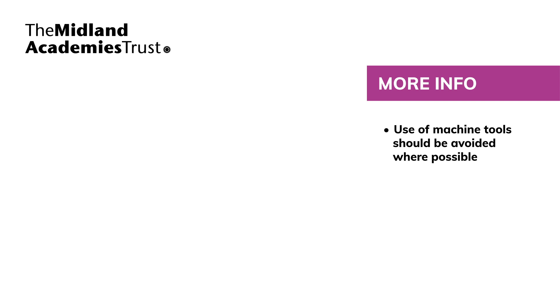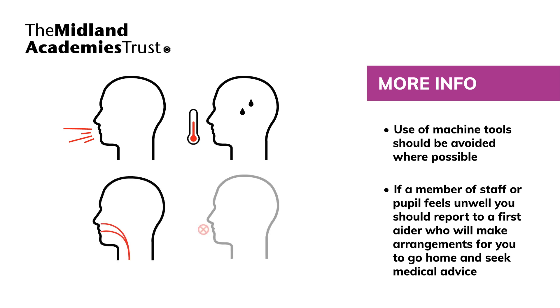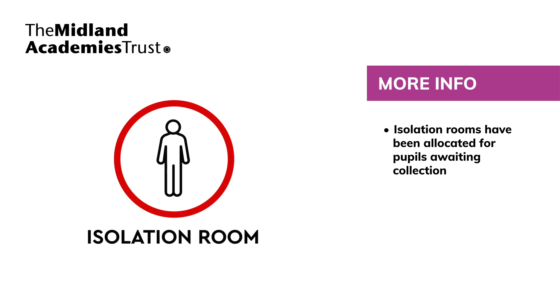If a member of staff or pupil feels unwell or experiences symptoms of COVID-19, such as a new persistent cough, high temperature, difficulty breathing or loss of smell and taste, they should report to a first aider who will make arrangements for them to go home and seek medical advice. Allocated rooms have been provided for the isolation of anyone with symptoms whilst they await collection. If a pupil is waiting to be collected, they should be moved, if possible, to the allocated room where they can be isolated behind a closed door.